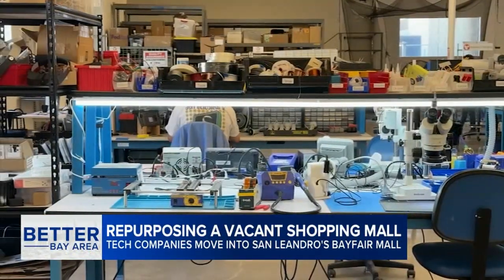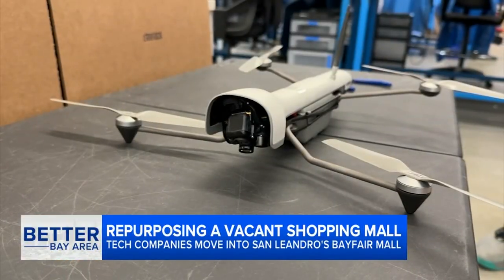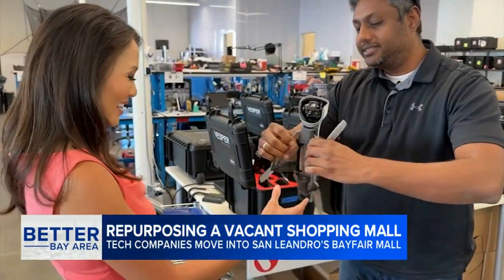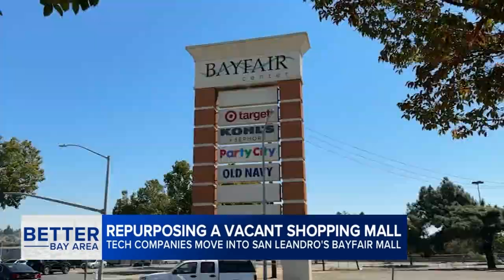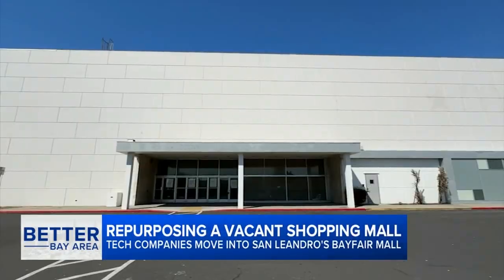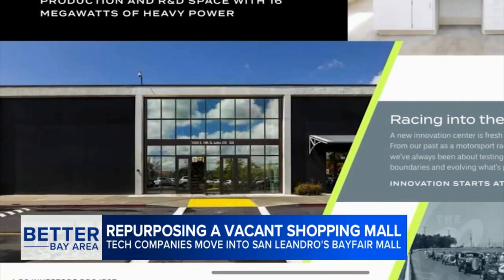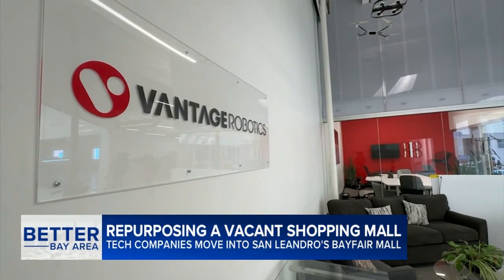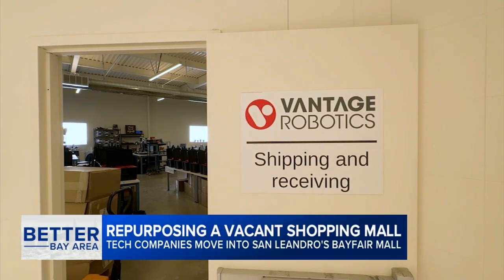The anticipation and buzz here at Vantage Robotics in San Leandro isn't just over the company's tiny new nano drone — it's so lightweight, and it actually unfolds itself — but over the space the tech company has chosen to grow in. When the Bayfair Mall closed inside last year and anchor tenant Macy's this past spring, the property was reimagined into 400,000 square feet of flexible production and R&D space. Vantage Robotics now does its manufacturing, research, shipping, and more all from a former bookstore.